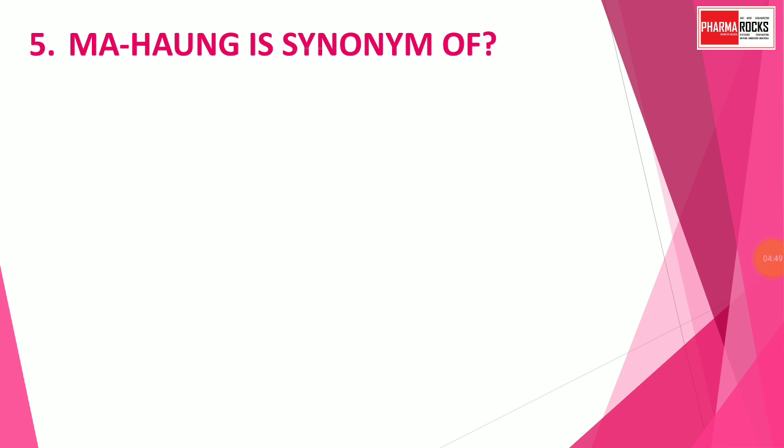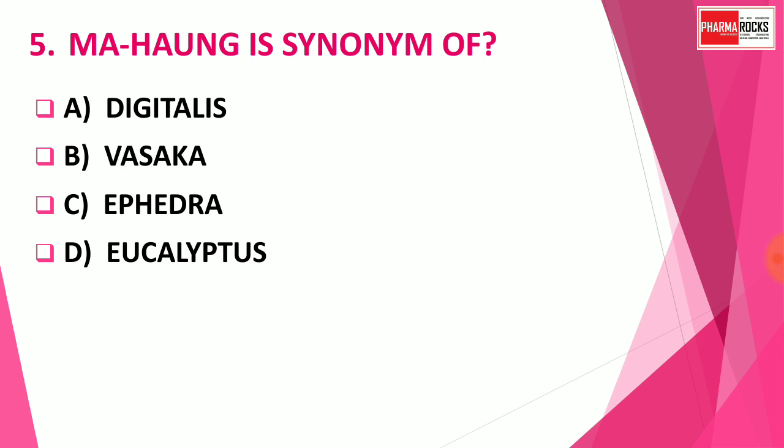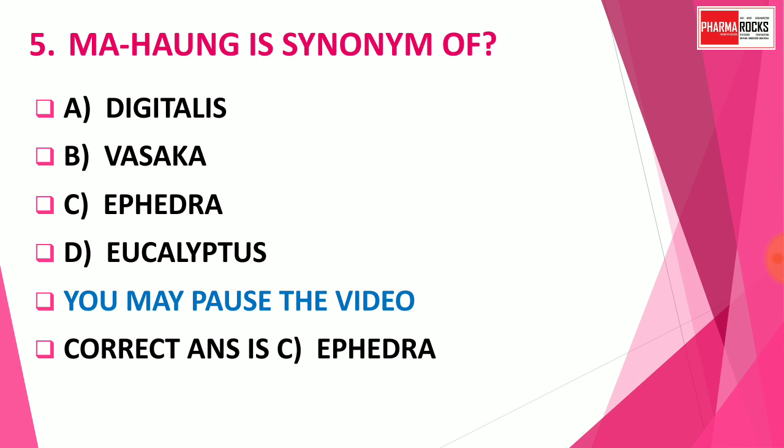Question number 5: Mahuang is the synonym of which drug? Option A: Digitalis. Option B: Vasaka. Option C: Ephedra. Option D: Eucalyptus. You may pause the video to think about the correct answer. The correct answer is Option C — Ephedra. Mahuang is the synonym of Ephedra. Ephedra is also called a Chinese drug and its synonym Mahuang is based on Chinese words.